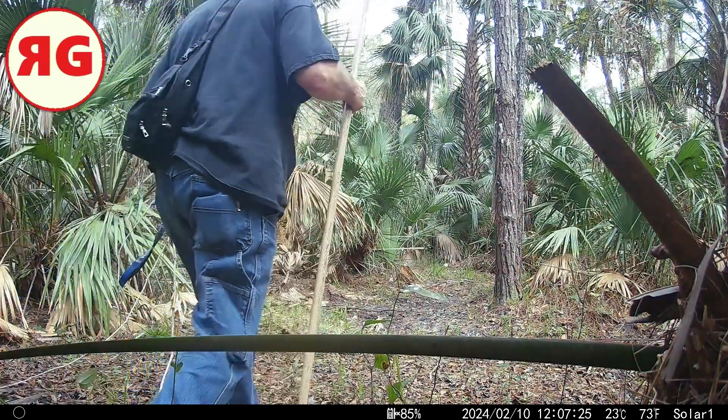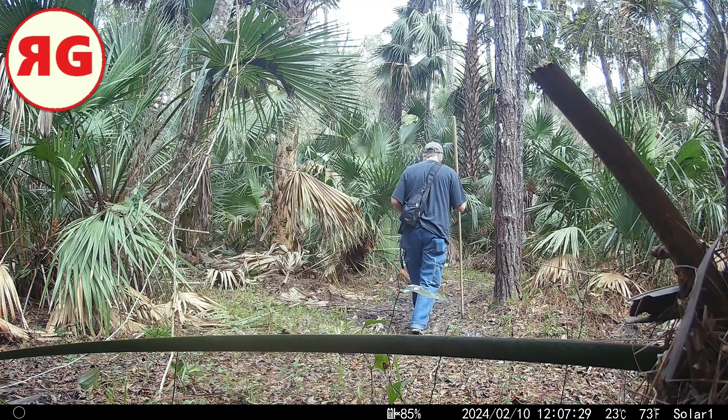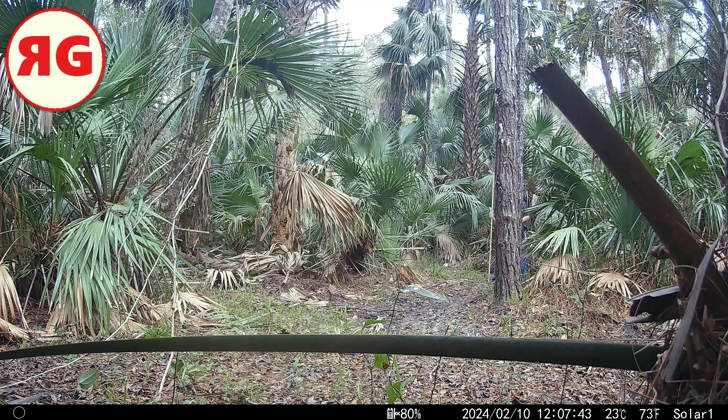Hi guys, welcome back to the Regular Guy channel. There's me — I just set a camera, I'm walking away. This location is where I got my first bear, so it's kind of been near and dear to me. I use it when I don't get bears anywhere else — I'll come over here and check it out. Yep, there's me checking the camera.